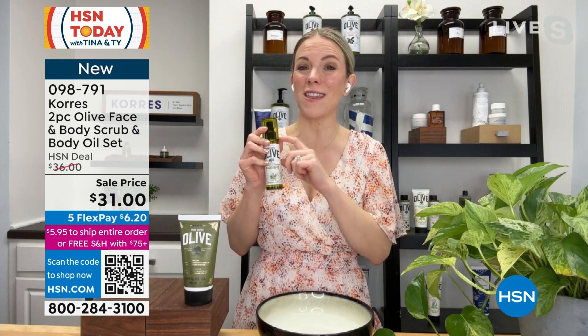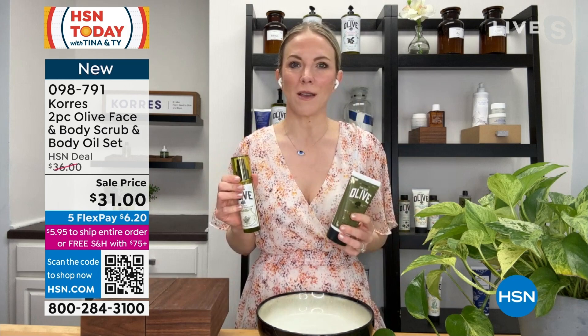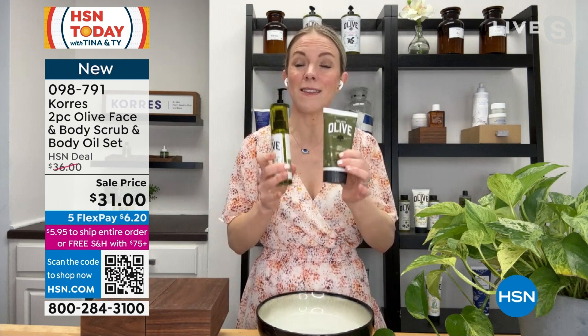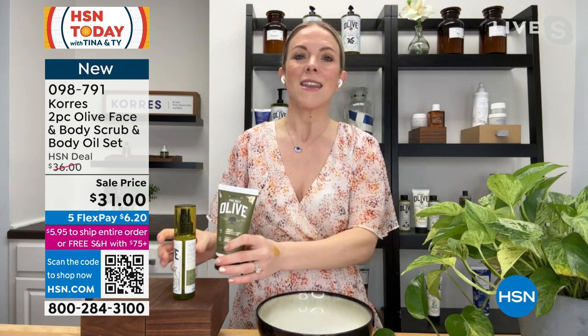Shop now, shop early because they won't last. This is actually the only way right now on HSN that you can get our pure Greek olive body oil, and so we paired these two together because we were getting so many questions about how to get your skin ready for spring and summer. We're starting to shed those layers, starting to think about warmer weather — what are the essentials? This is it. This is your full body system.